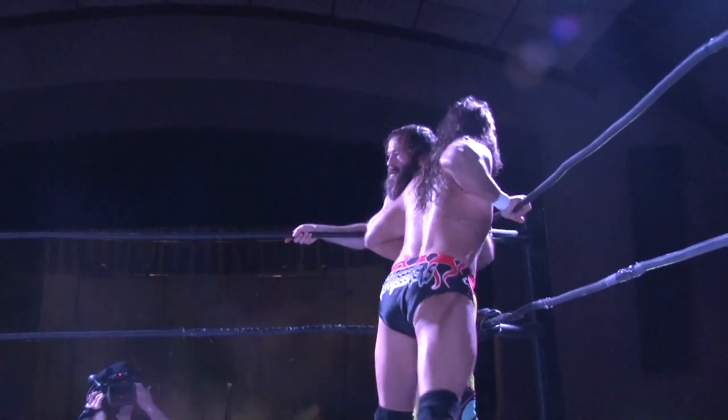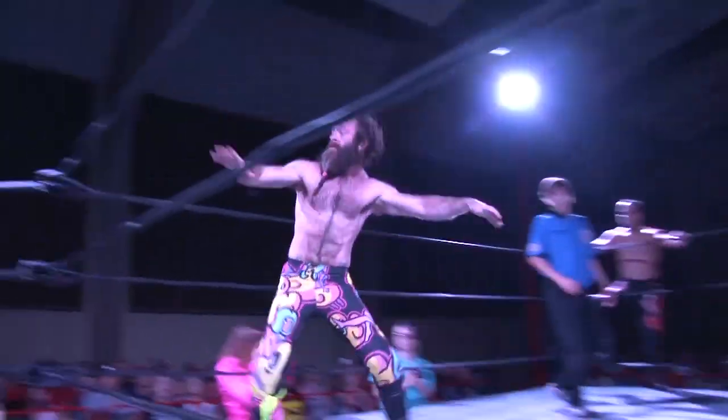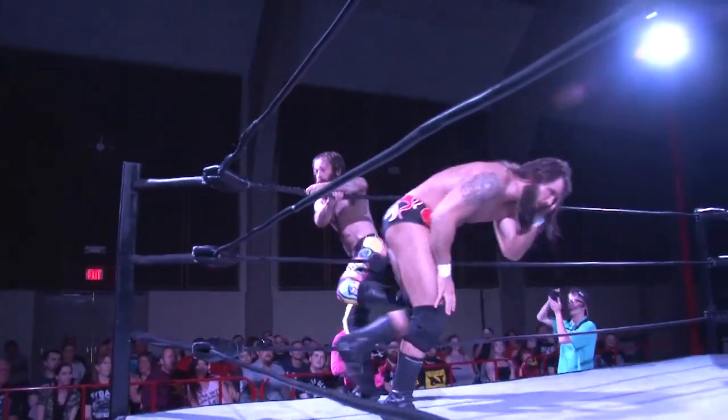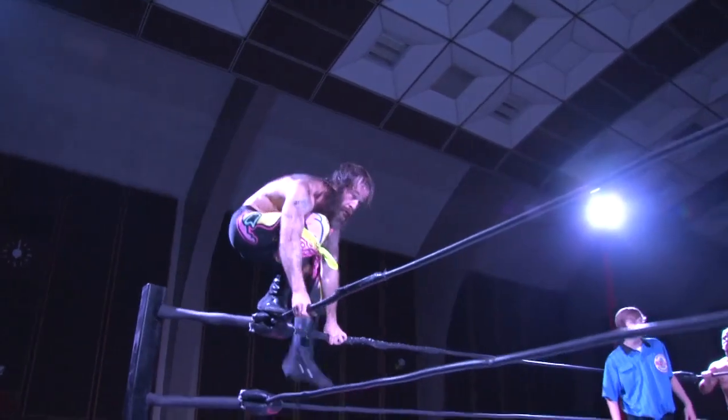Here between Lance Lude and Russell. Russell's 6'4", 250 pounds. The big knee. You're going to have to use the speed advantage here. Yeah, definitely.